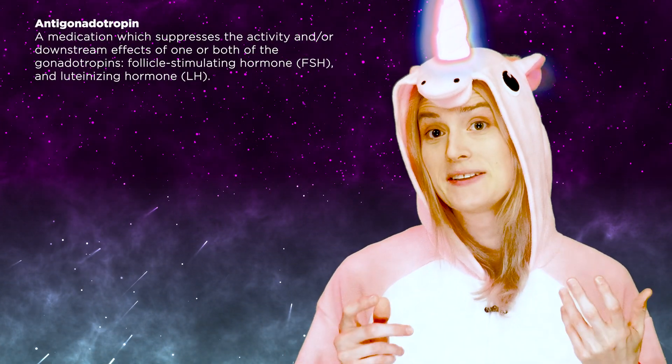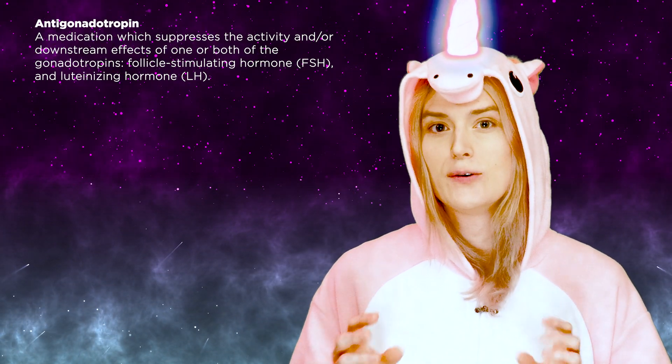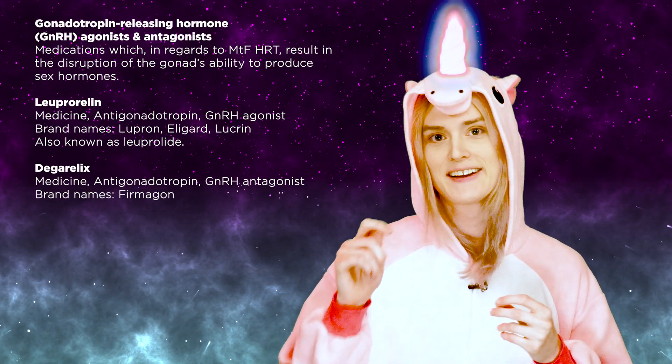Although estrogens and progestogens are antigonadotropins and therefore functionally antiandrogenic, they are not usually referred to as antiandrogens. Instead, the term is most commonly reserved to describe other antiandrogens, especially androgen receptor antagonists like spironolactone, cyproterone acetate, and bicalutamide. Some medications are classified as antigonadotropins, including certain high-dose estrogen and progestogen therapies, and GnRH agonists and antagonists.